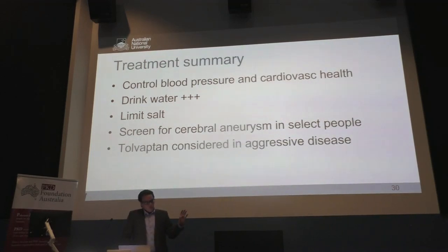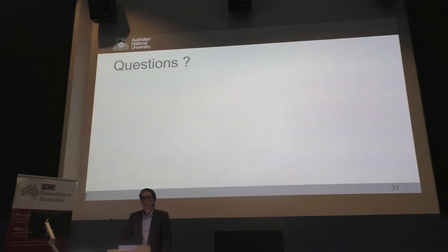Treatment summary: the general approach is to control blood pressure — that's essential — and maintain general cardiovascular health by keeping weight low, exercising, and managing cholesterol. Drinking water is important to keep urine as diluted as possible, and limiting salt because it drives blood pressure and can also drive cyst growth. We screen for cerebral aneurysms only in individuals who are at risk. We do consider Tolvaptan for individuals who appear to have aggressive kidney disease.